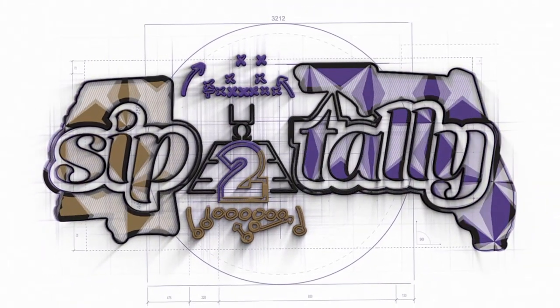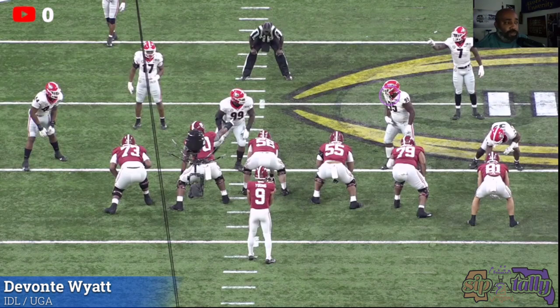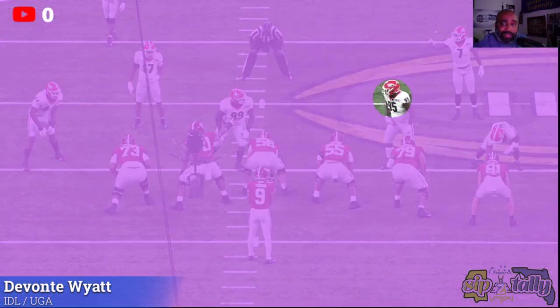Welcome back to the channel. Today's video we're going to take a look at Devontae Wyatt, number 95 for Georgia, interior D-lineman. Stack defense from UGA - they won a national championship. Let's get into Devontae Wyatt's tape. What we're looking for is how well he pass rushes, how much push he gets versus the pass, and how he's able to get off blocks and keep gap integrity versus runs. I got six plays for Devontae, let's get into it.